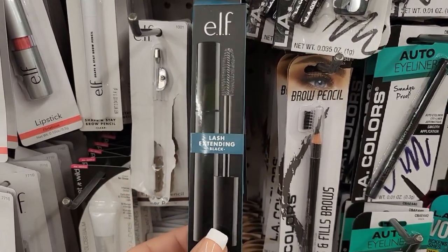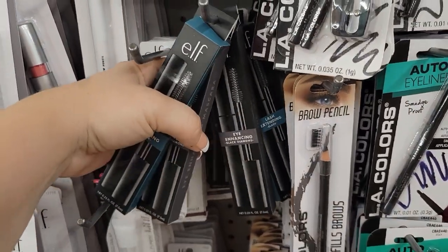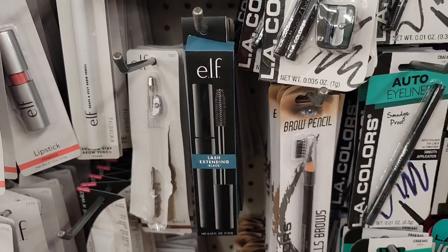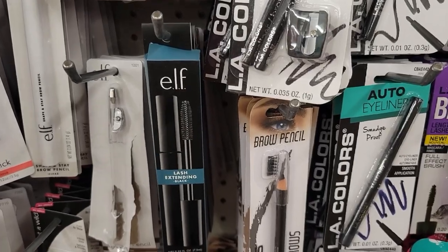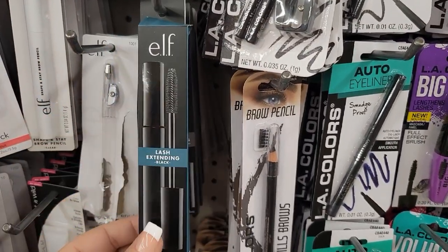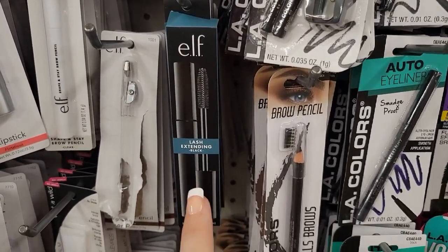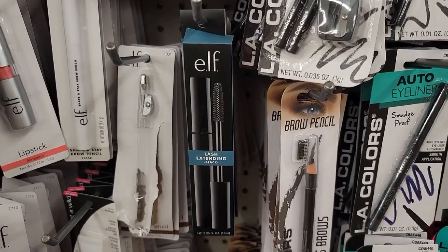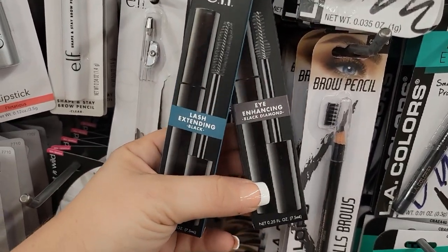Over here I'm finding the Elf Lash Extending in the black. Look, they have a whole row here and these are going to be fabulous for beauty bags or beauty baskets. These are good for secret Santa gifts, white elephant gifts for work. You could do beauty bags — that's what I did last year. This year hopefully it won't be as bad.